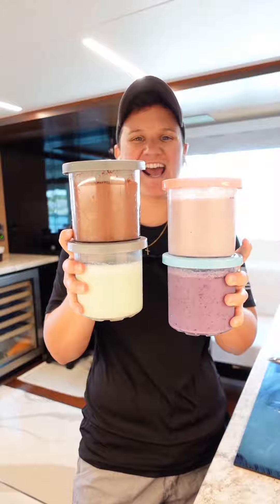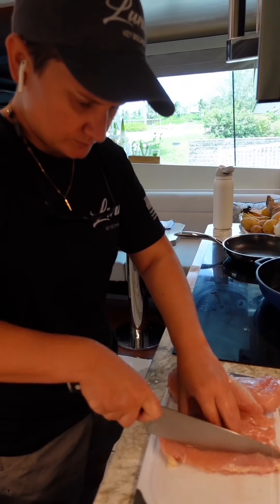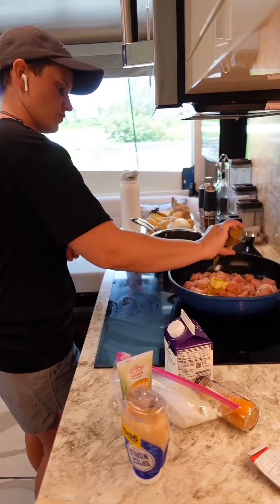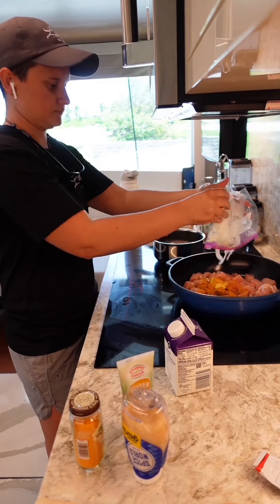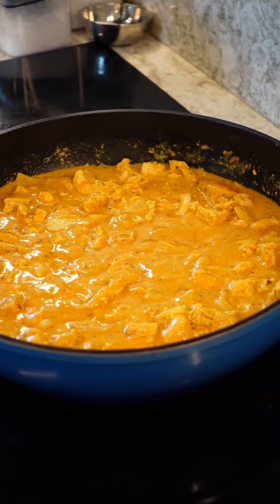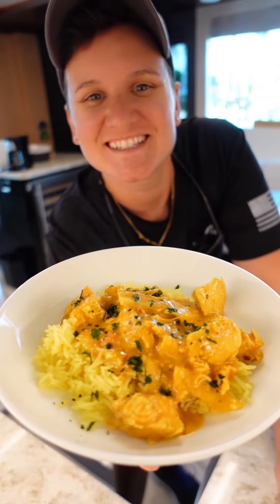I made some fun flavors to try out this week. Then I got started on dinner — I'm cubing up some chicken breasts that I'm going to make butter chicken with, and I'll serve that with some broccoli and rice. After I served dinner, I cleaned up the galley and packed up some scraps to go feed to our feral cat.